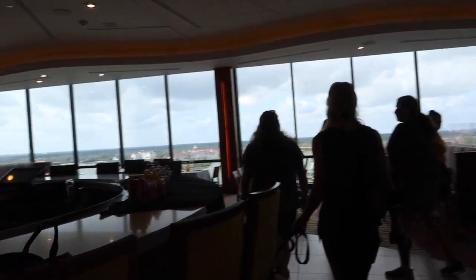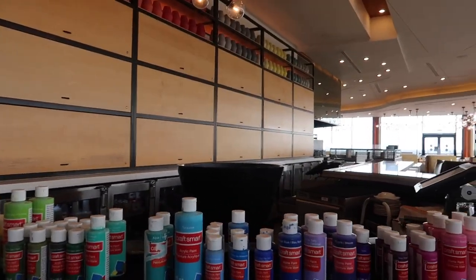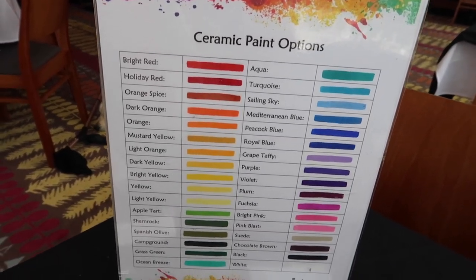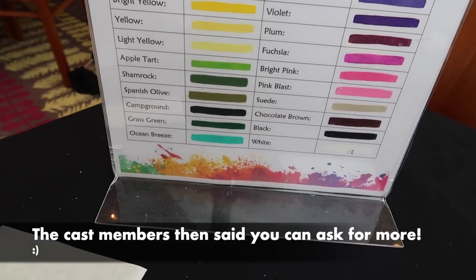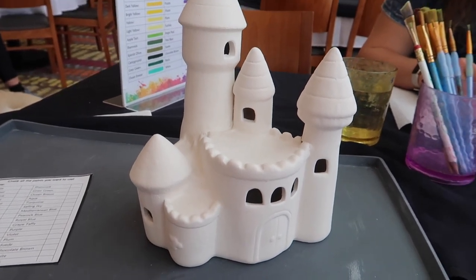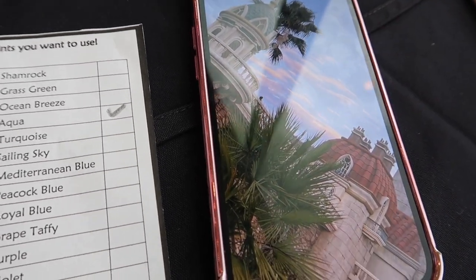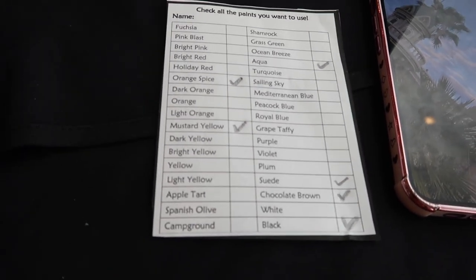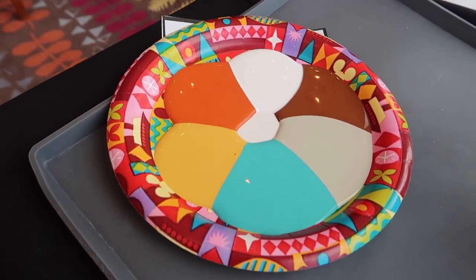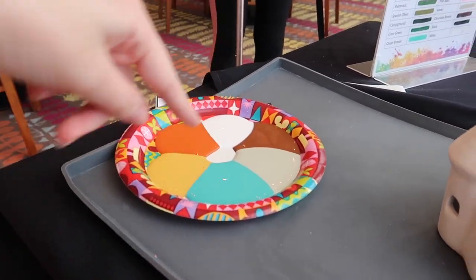We just came upstairs at the Contemporary — look at all the paint set up! Every color option you could imagine. They said we can pick up to six colors, so I'm trying to figure out what I'll need for my Ariel and Eric castle. Here's our little ceramic castle — we look at the different colors, check off what we want on a sheet, and they bring it to us. I pulled up a photo from Magic Kingdom for inspiration. I think I have my colors picked — I may even try to mix a couple to get the right base color.